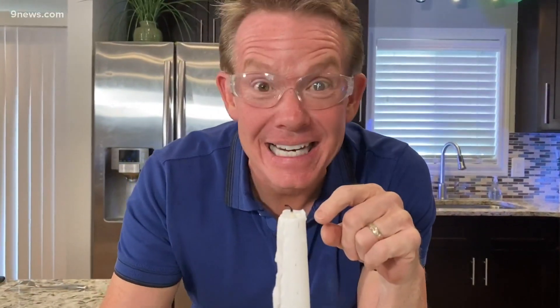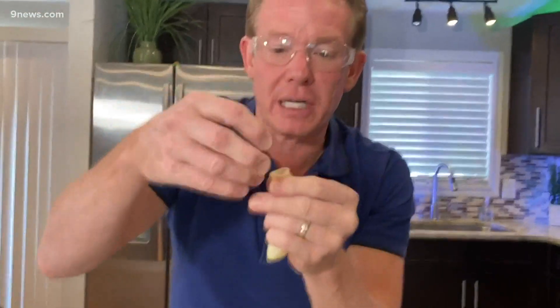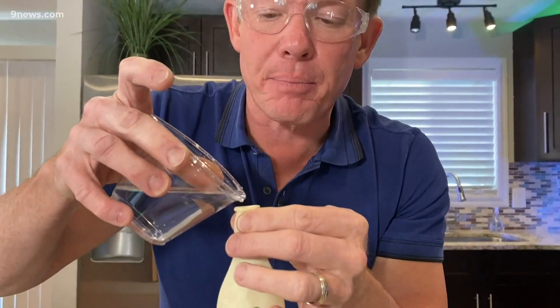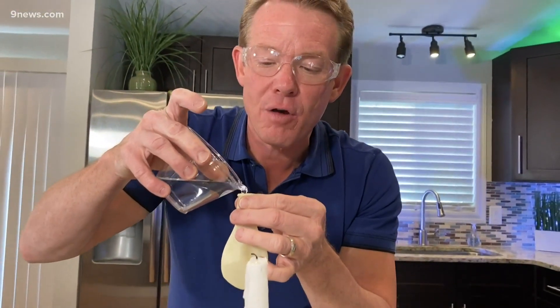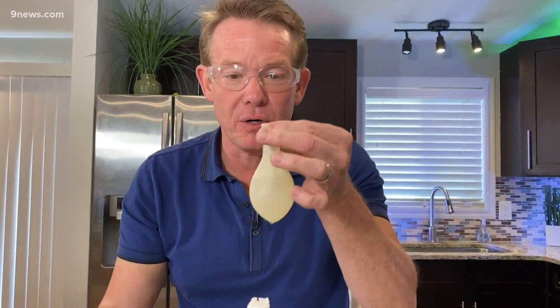Fire and a balloon — never a winning combination unless you have a secret ingredient, and that's water. This time I'm going to use a clear balloon so you can see what's going on. Water is great at pulling heat away from something else, and in this particular case, the latex balloon.